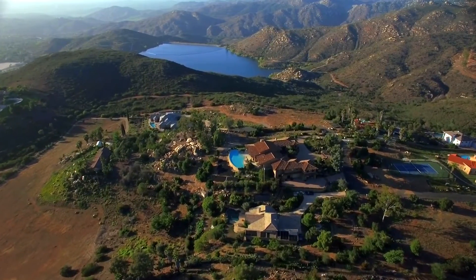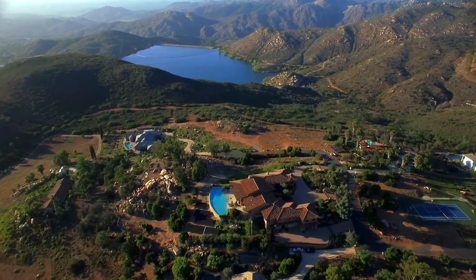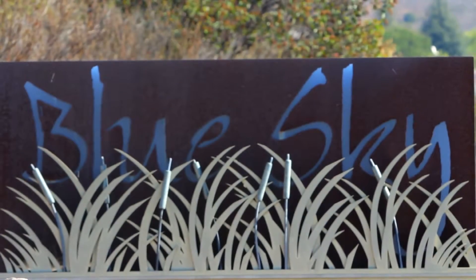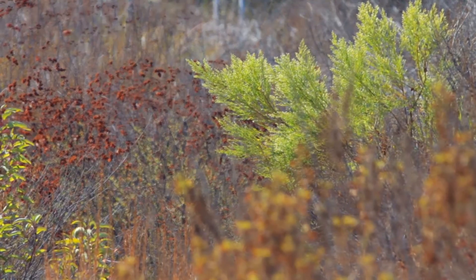Known as the city in the country, Poway offers nearly 5,000 acres of open space and over 80 miles of trails, allowing residents to enjoy hiking, biking, and fishing year-round at nearby Lake Poway and Aram Mountain.